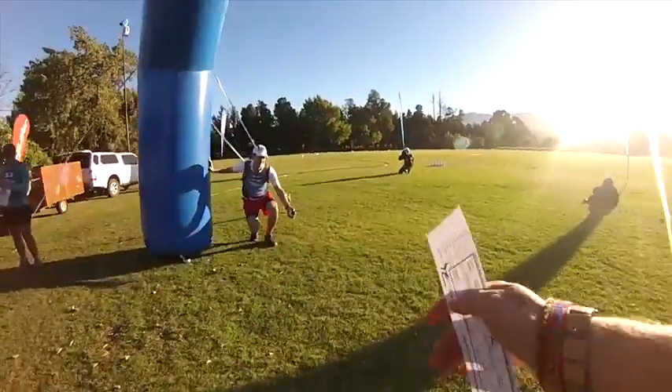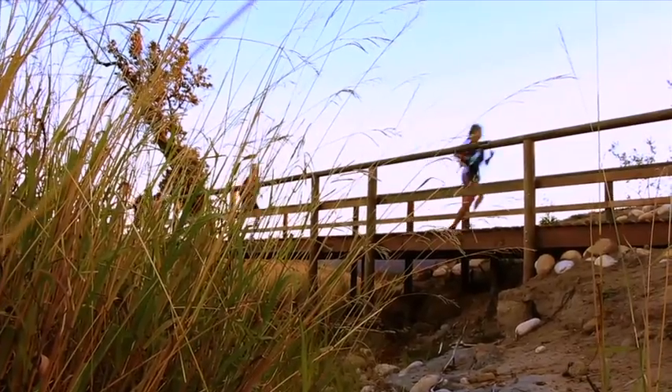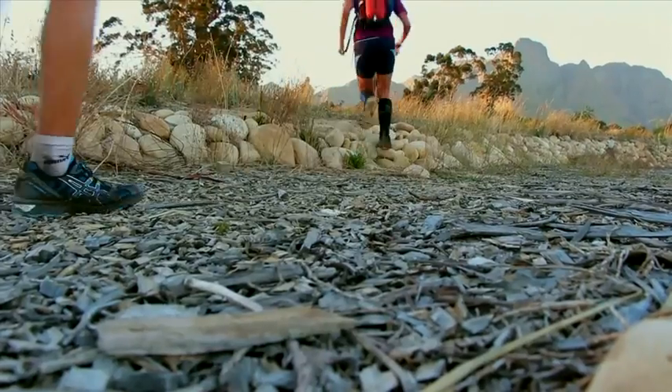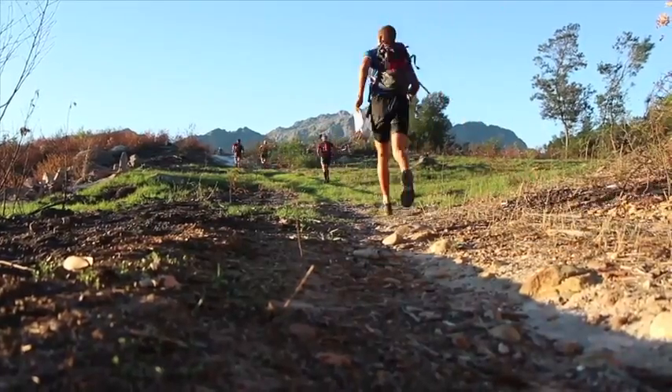The first Wicked Series race of 2013 kicked off at Krupp Drakenstein Games Club on the second of March. About 50 short and long course teams showed up to tackle the mountain surrounding farm strip on a glistering hot day.